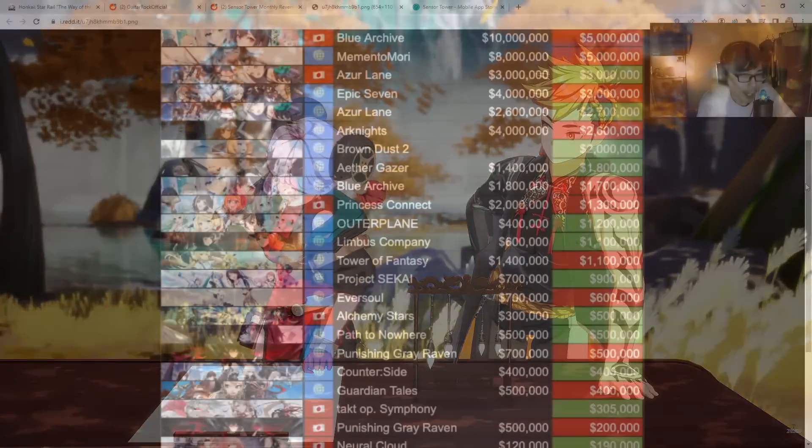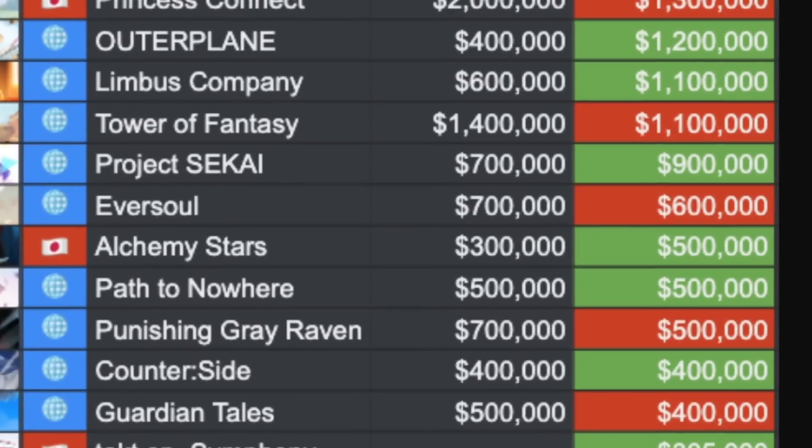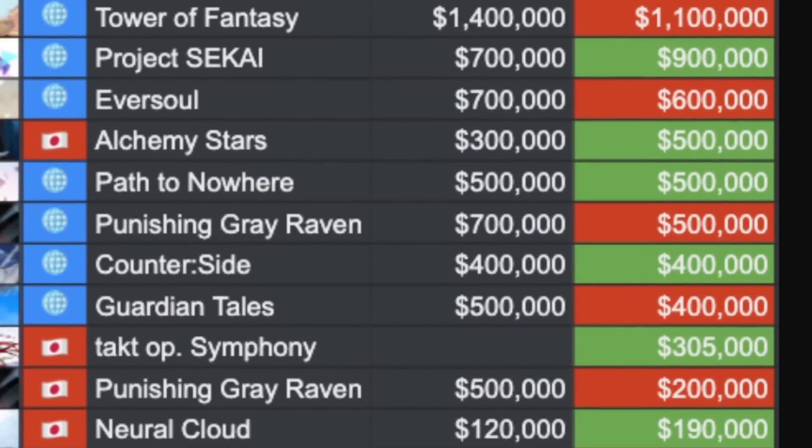Project Sekai global went up a little bit from 700k to 900k. Ever Sol is going through a slow dip from 700k to 600k — still not doing that bad. Alchemy Stars JP server went from 300,000 to 500,000. Path to Nowhere is maintaining at the 500,000 range — very, very good.